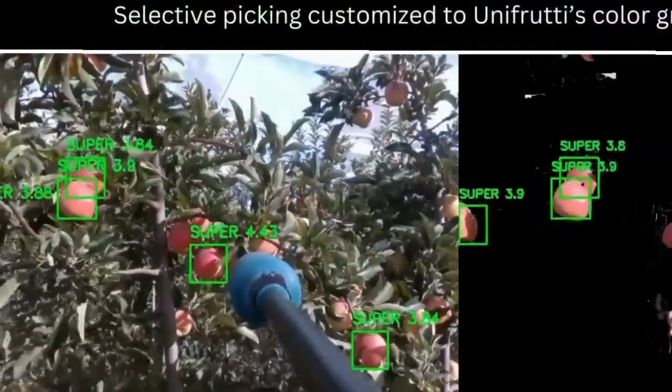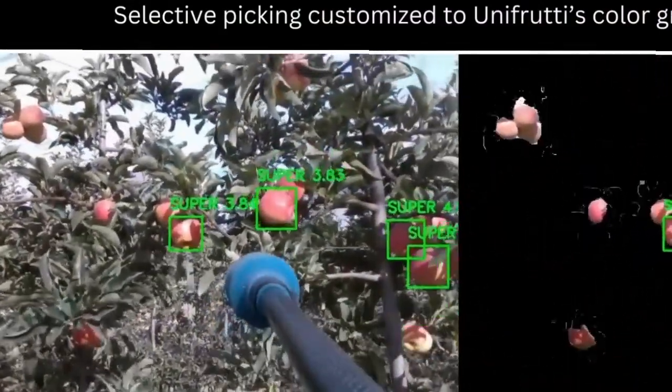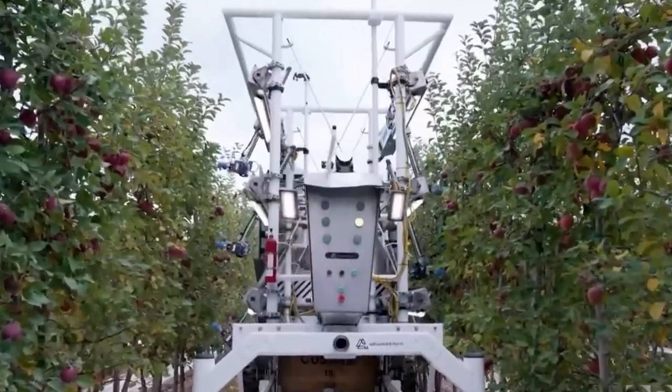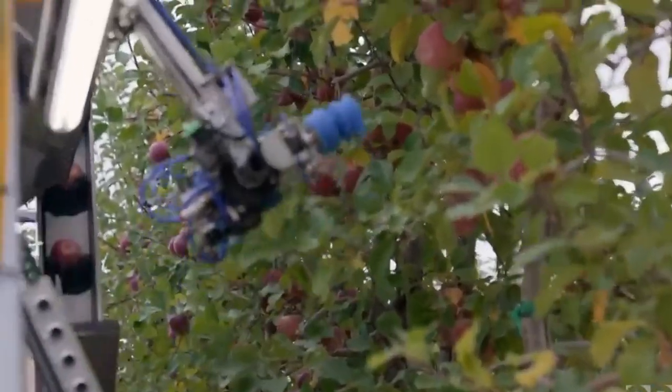Bringing robots and autonomy into their operation now provides the perfect answer to this problem. This technology not only addresses the dilemma with extreme labor shortage, but promises to provide a more economic solution, increasing efficiency and productivity on the farm. The robots used for apple picking have turned out to be the most novel, progressive, and adaptable technology on the market.